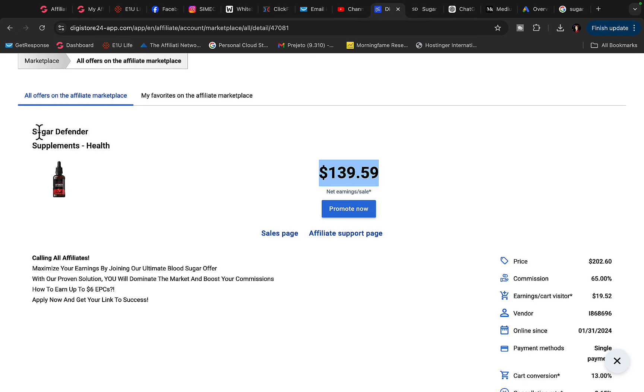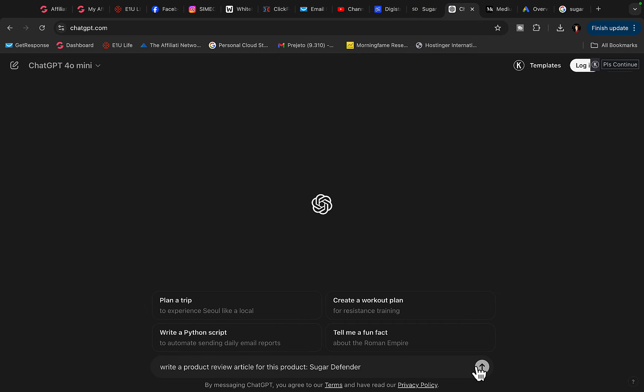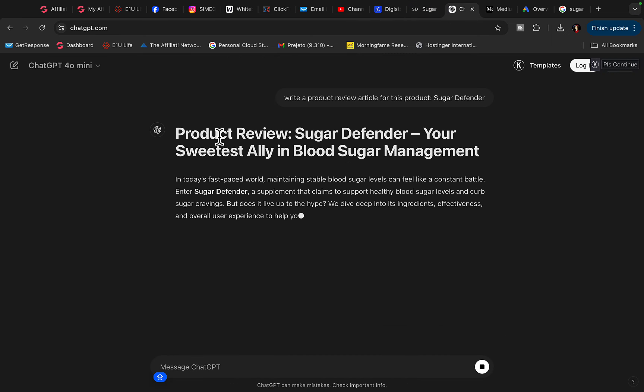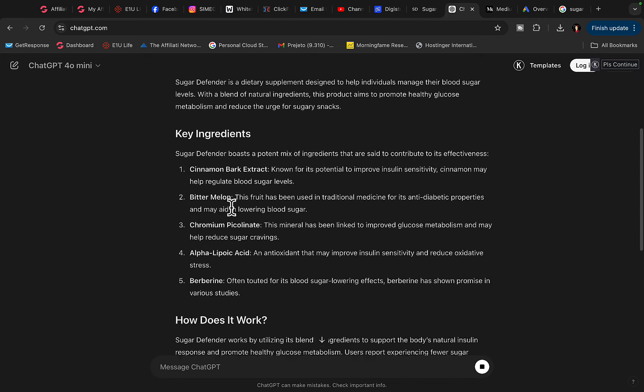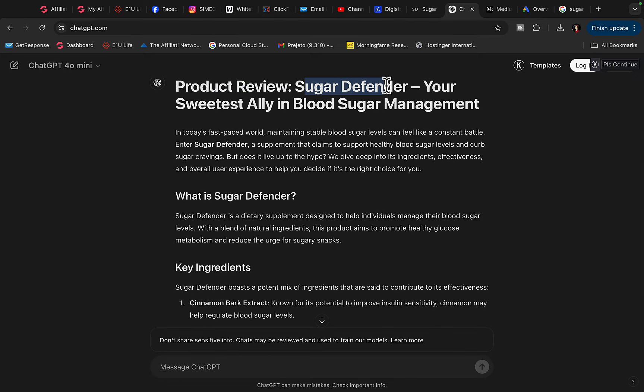Go back to Digistore24, copy the product name, and paste it into the ChatGPT prompt, then click OK. ChatGPT will write a product review article reviewing the product called Sugar Defender.